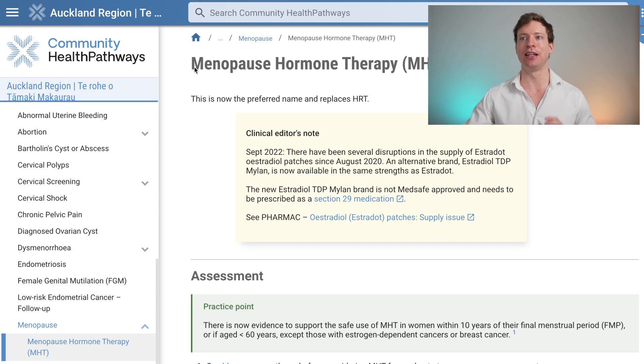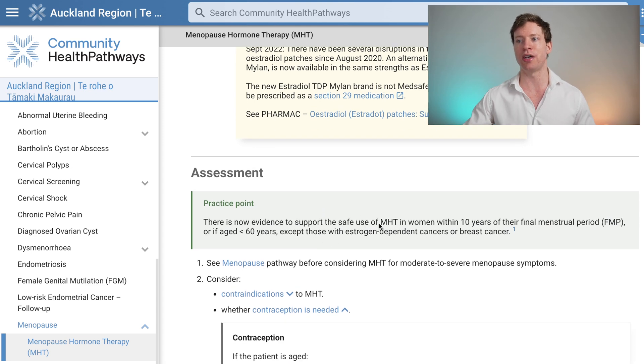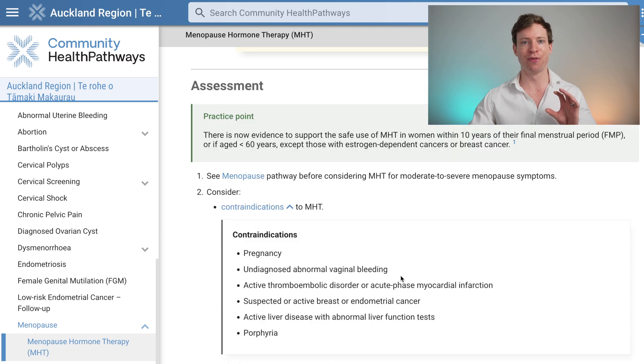With that background out of the way, let's dive into menopause hormone therapy — that's now the preferred name. There's good evidence to support the safe use of menopause hormone therapy in women within 10 years of their final menstrual period, or if they're aged less than 60 years old. However, this excludes those who have estrogen-dependent cancers or a history of breast cancer. Before considering this therapy, we need to ensure there are no other reasons it can't be prescribed.